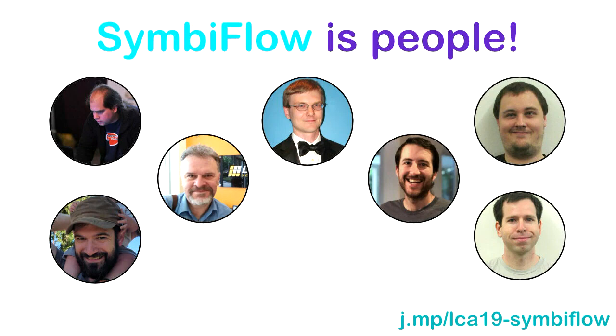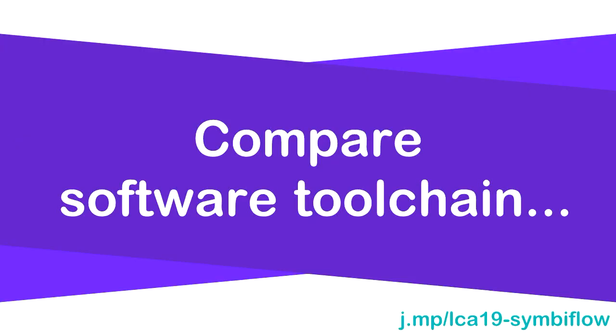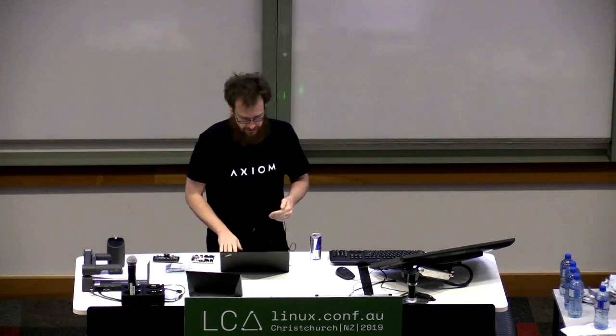All these people have contributed to the community in some way. This is important because the only way for SymbiFlow to be successful is for the community to continue to grow and have more people contribute. So, this is actually a recruiting talk for an open source project. Because people here are probably more familiar with the software side of things, I'm going to use an analogy to software toolchains.